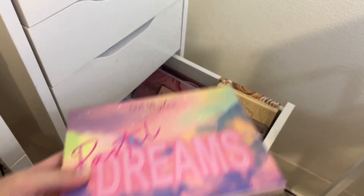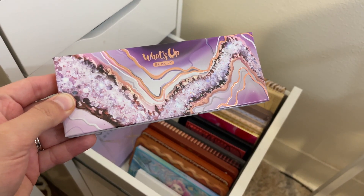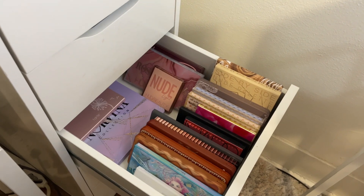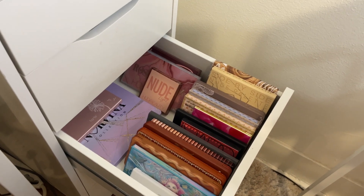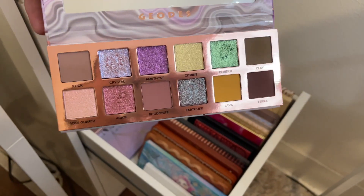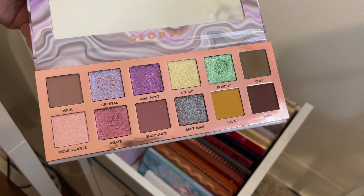I also want to pull for my What's Up Beauty Geodes eyeshadow palette. It's relatively new to my collection and it is so stunning — one of the prettiest color stories I've ever seen. The purple shades are seriously calling my name, so I definitely want to reach for that one.